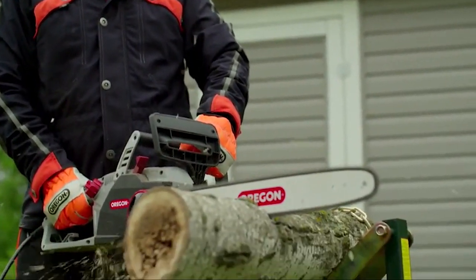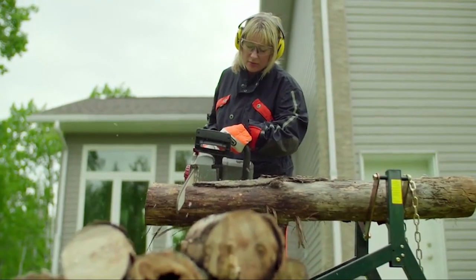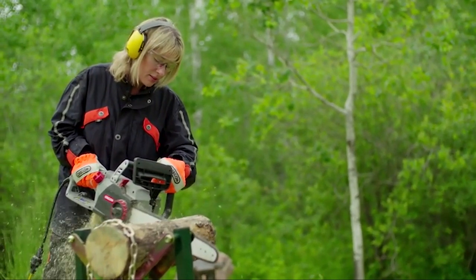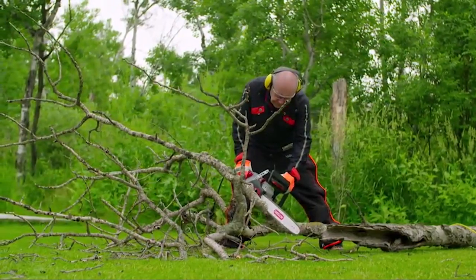It keeps itself lubricated automatically, so the chain lasts longer. It starts right away without any fuss and is quieter than gas chainsaws. You don't need to assemble anything — it's ready to use. It's certified for safety and comes with a 2-year warranty for peace of mind.